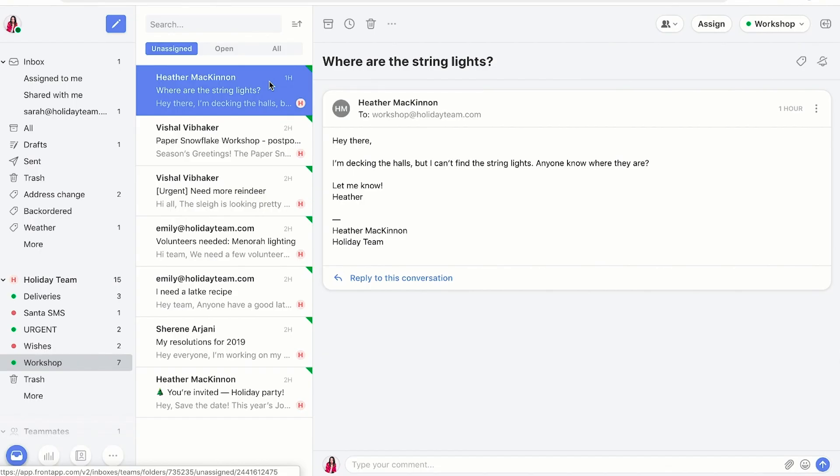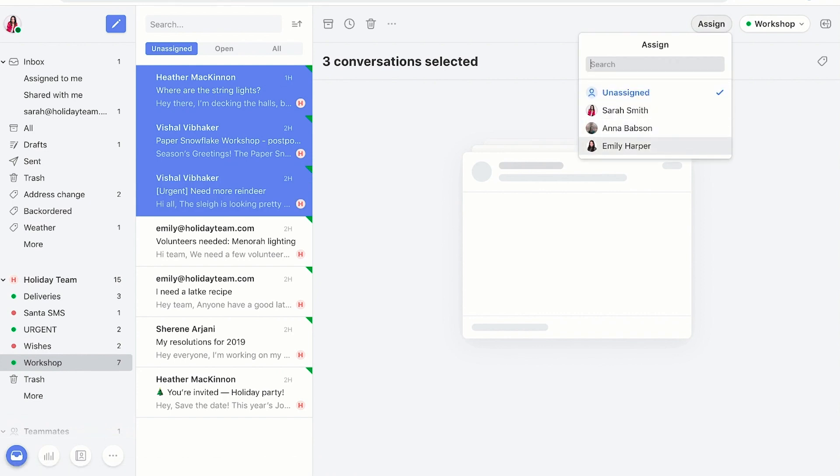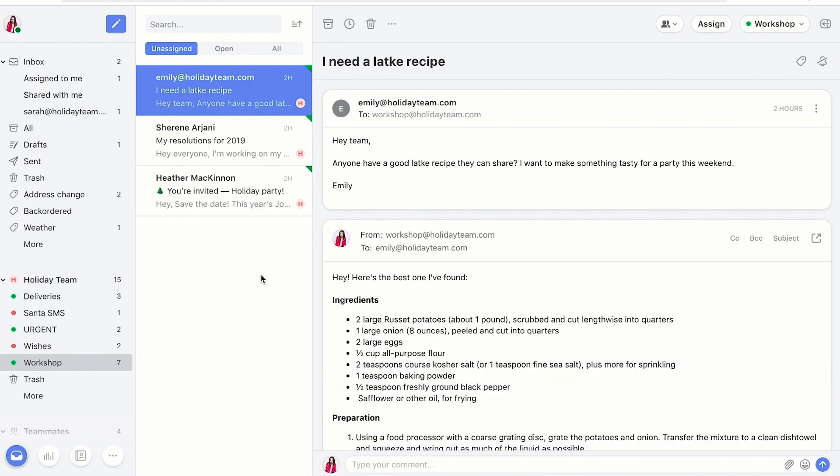Hold Shift and arrow up and down to handle batches of conversations together. Press W to assign them to a teammate or Q to take them yourself. And Matty, this one's for you — use a custom canned response shortcut to be a super responder.